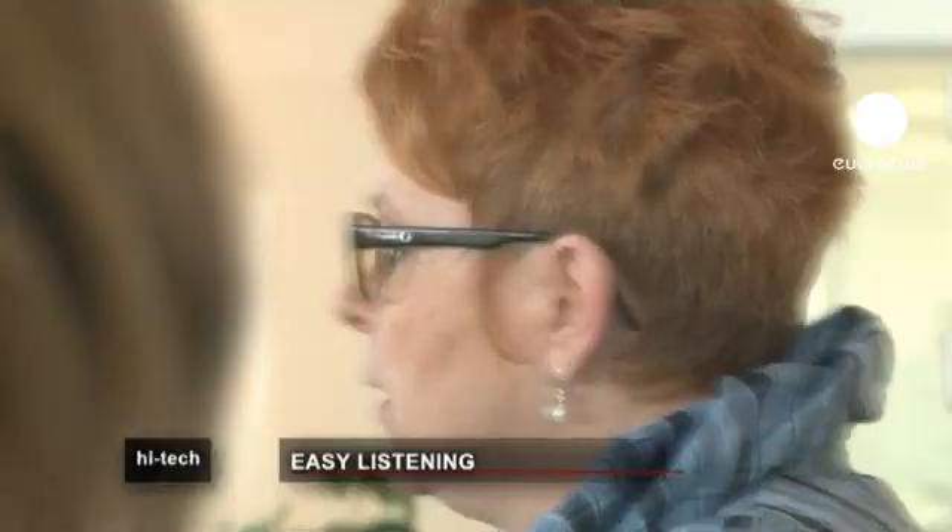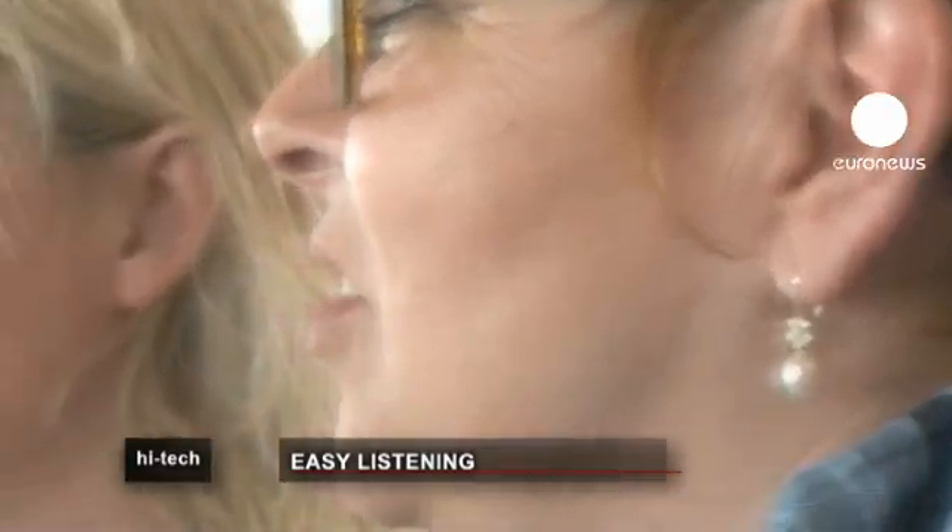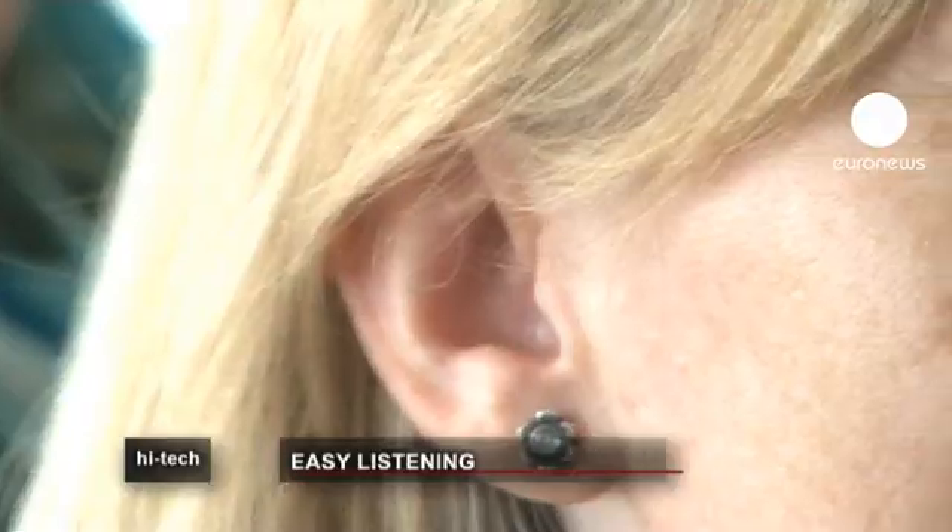Between 5 and 10% of people living in Europe will suffer from serious hearing problems at some point in their lives. The main cause is age and the next most common cause is noise.